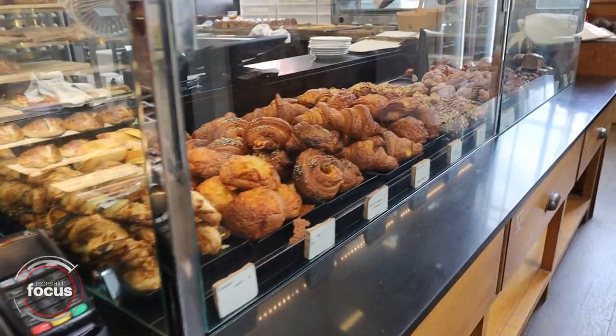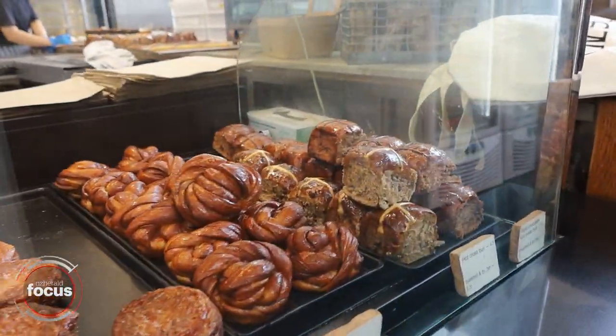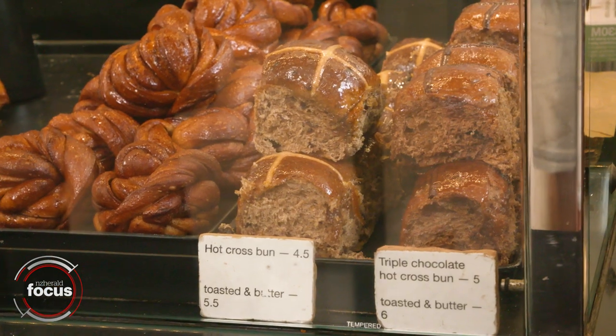You guys make sourdough hot cross buns which is a little bit different, right? Yeah, and it's a special type of sourdough. It's from an Italian starter that makes panettone. It has a sourdough taste without being sour itself.